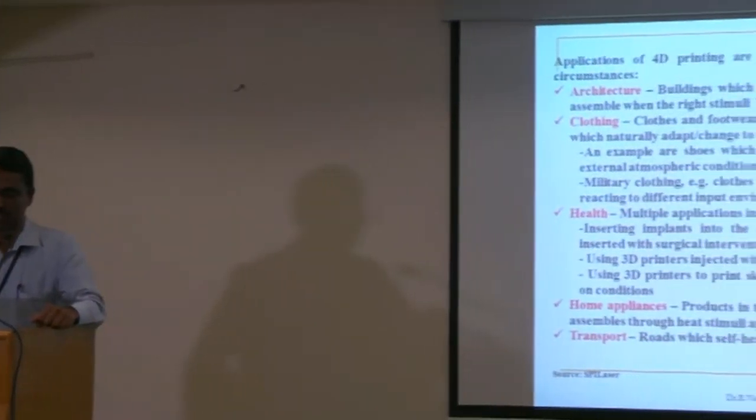Depending upon the external stimuli applied, the objects will assemble themselves to form a structure or a machine. This latest technology was developed by MIT just a few years back. VIT has been involved in transferring this technology to the common man very quickly. There are various applications for 4D printing, and among these we have planned to focus mainly on health issues.